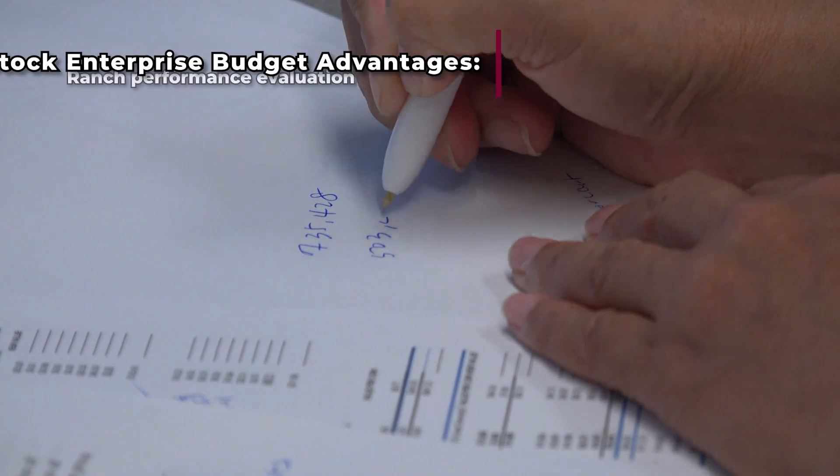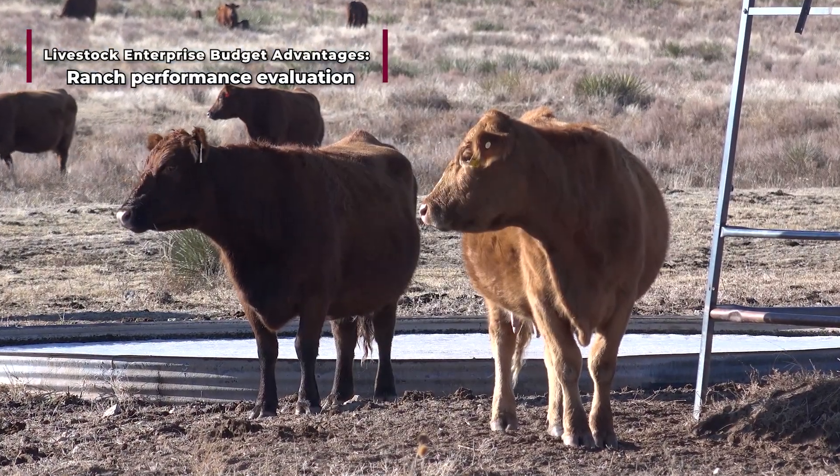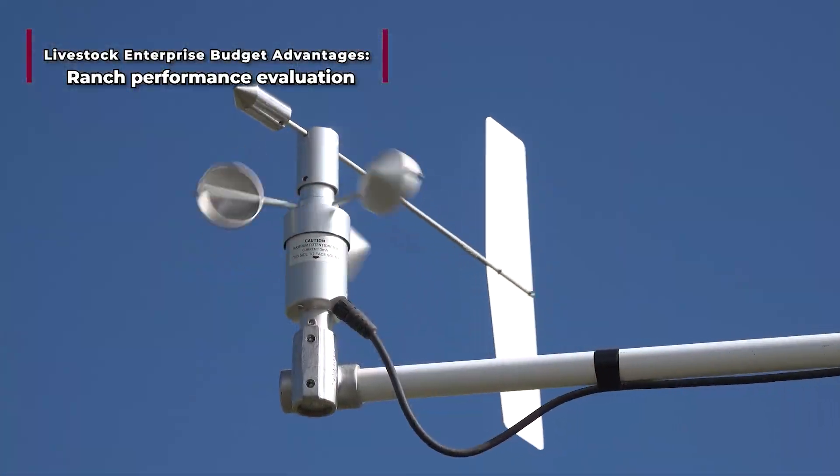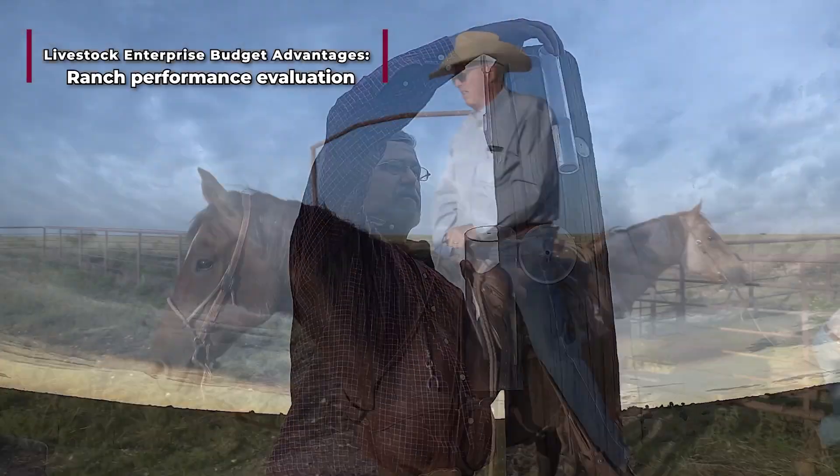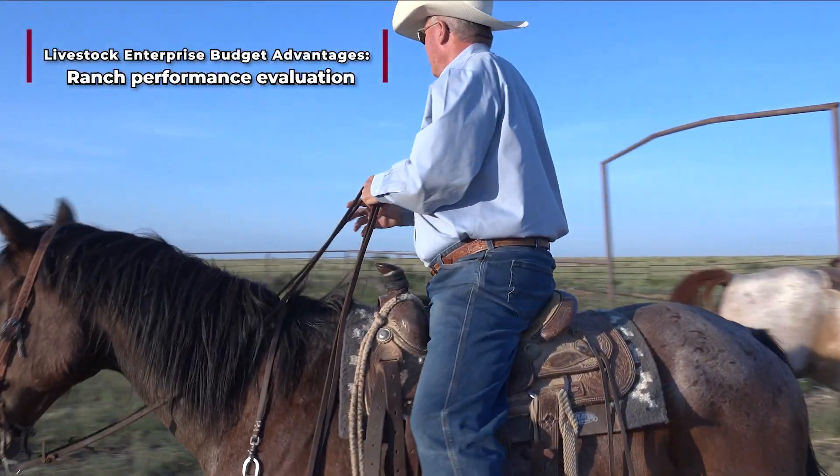New livestock enterprise budgets are created after each raising season. For example, weather varies every year. Ranchers need to evaluate their results and note improvements compared to previous years.